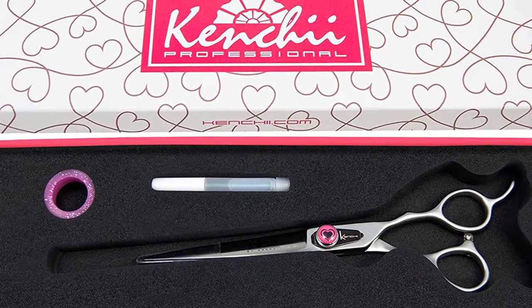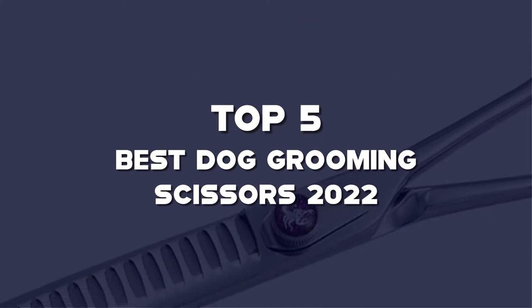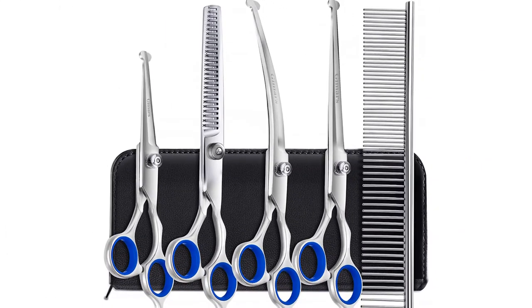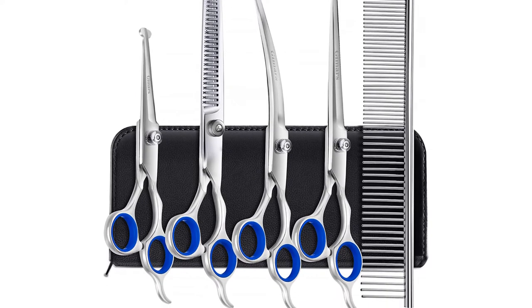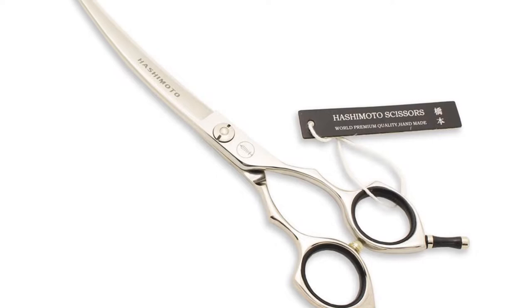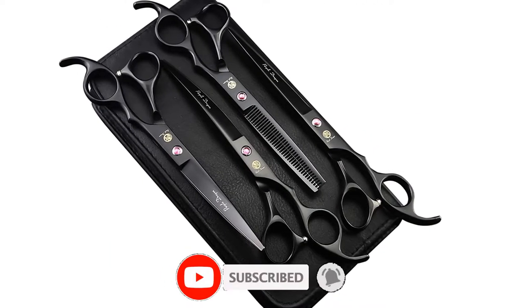What's up guys, today we'll take a look at the top 5 best dog grooming scissors of 2022 that are available on the market. I made this list based on my personal research. If you would like more information about these products and their latest prices, check out the description below. Don't forget to subscribe for more reviews. Let's get started with the video.